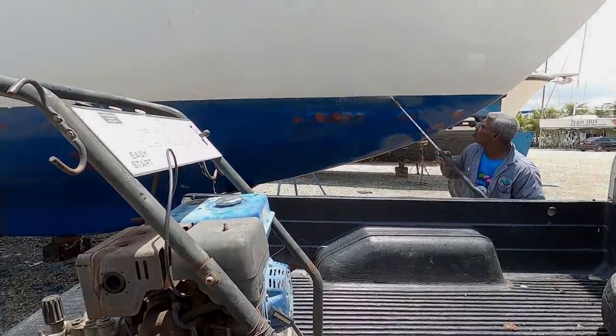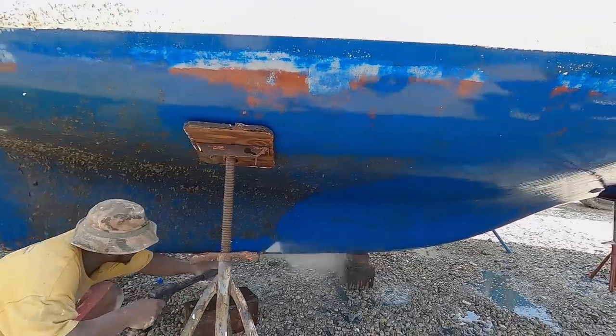Instead of scraping for hours, we're just paying the guys to give it a quick blast — saves a lot of time. We're going to need it because we've got a lot of sanding to do. It's an absolute disaster in Saoirse right now, but we've got her all closed up and the AC is running, so it's actually pretty nice in here.